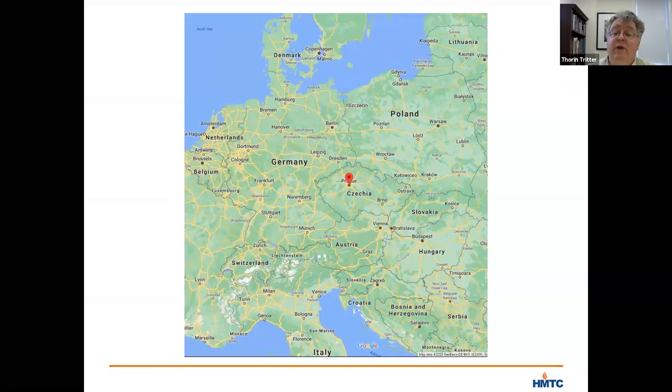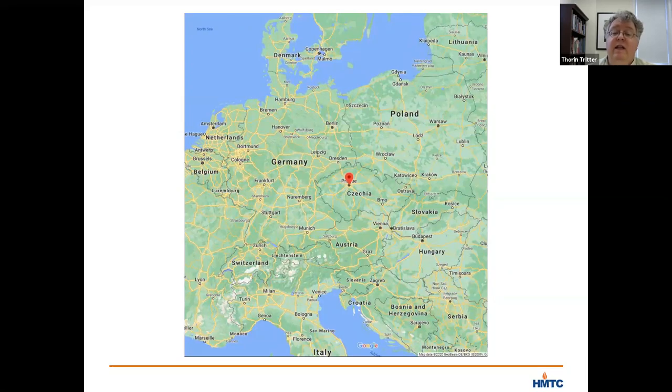Prague in 1930 was home to a small but flourishing Jewish community of about 35,000 people in the larger city of 850,000. After 1933, when Hitler and the Nazi party gained power in Germany, the city saw an influx of German Jews who fled from Germany, raising the city's Jewish population to around 56 or 60,000. But the Jewish population remained only a little over 5% of the city's residents. The thriving Jewish community became a major target in 1938 when Hitler turned his expansionist eyes towards Czechoslovakia.